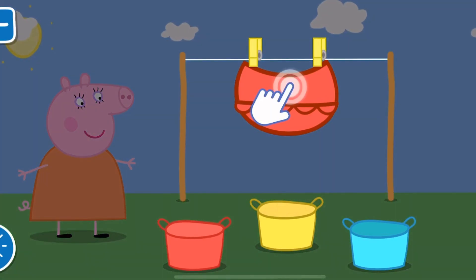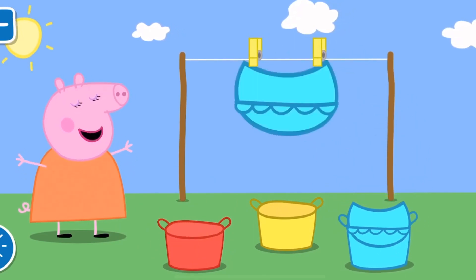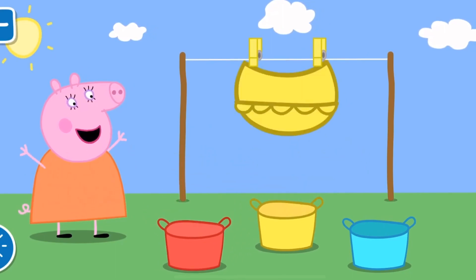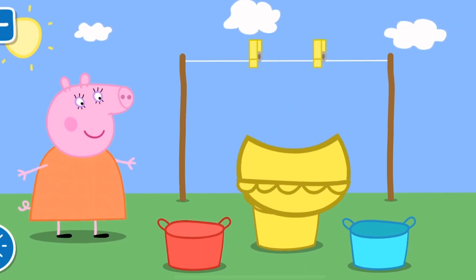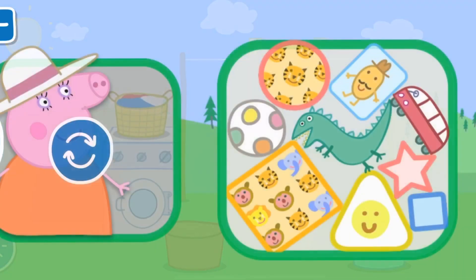Can you help sort the clean clothes into the correct? You are a clever clogs. 1, 2, 3, 4, 5, 6, 7, 8, 9.